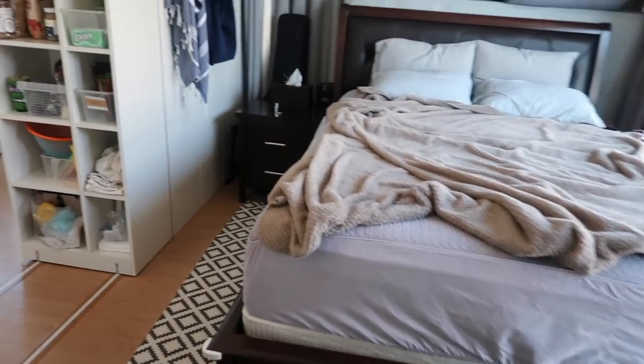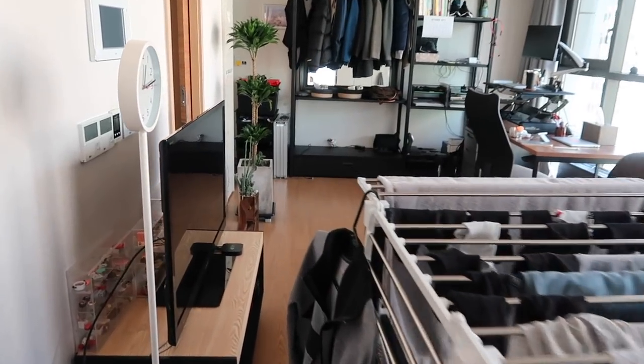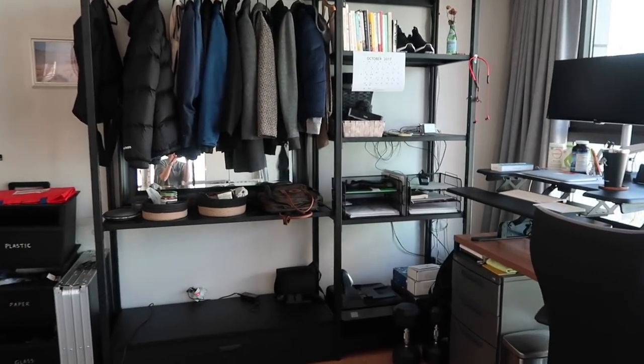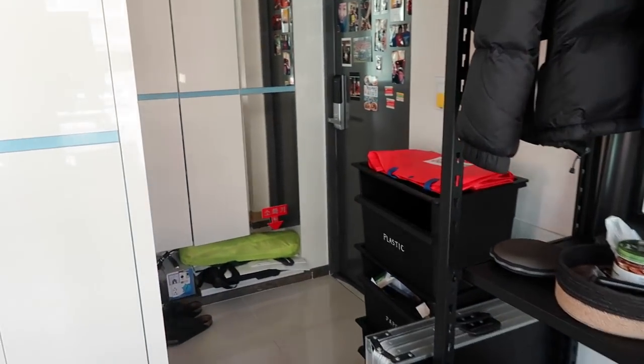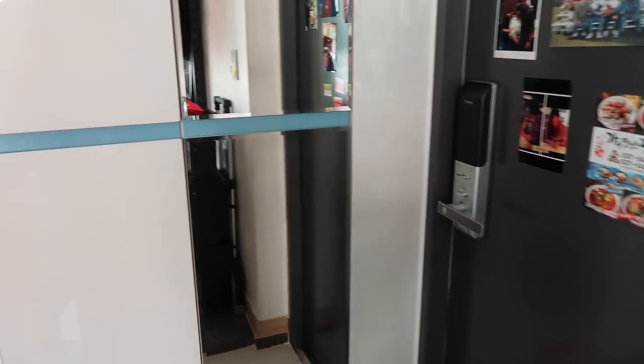Alright, that is our entire apartment — I hope I didn't miss anything! Thank you guys so much for watching. Let me know if you have any questions. We move out of here in exactly a month — today is November 1st, we move out December 1st. Someone's coming to pack us up and ship our stuff to Hawaii on the first of next month. So yeah, thank you so much for watching and I'll talk to you guys soon. Bye!